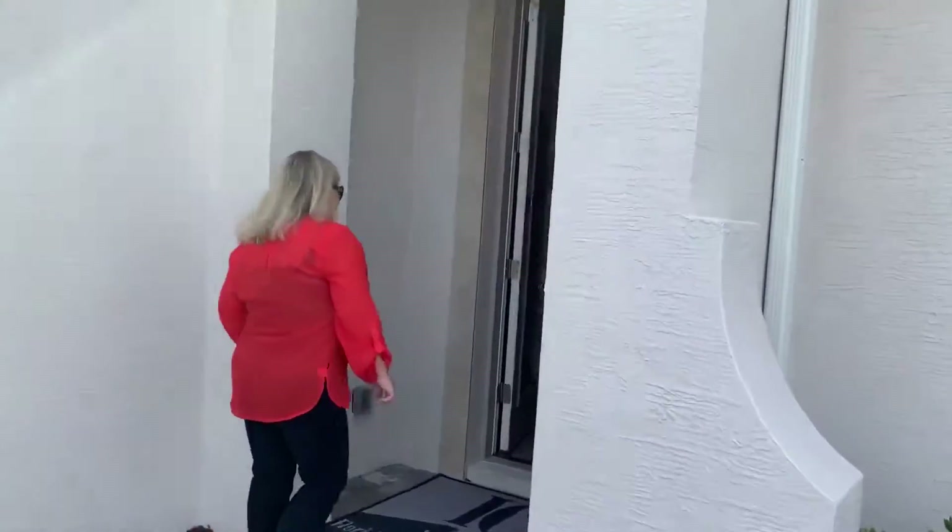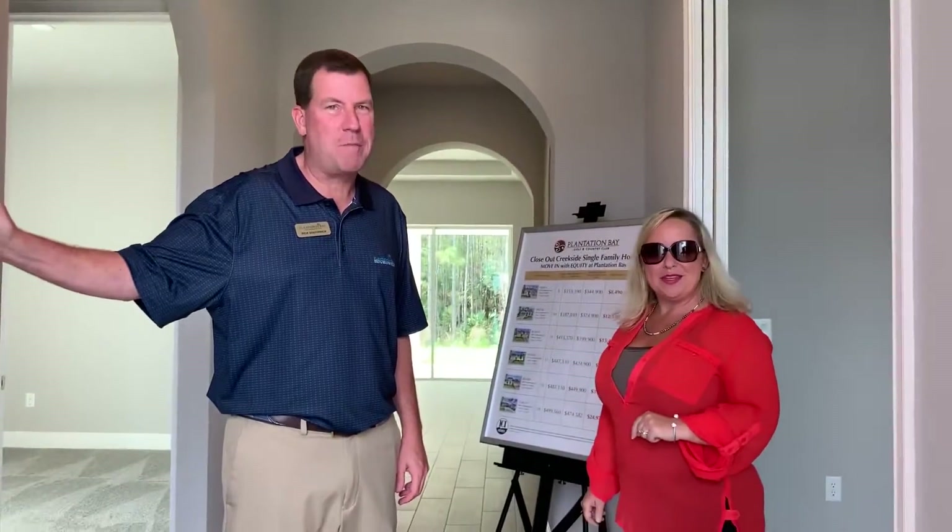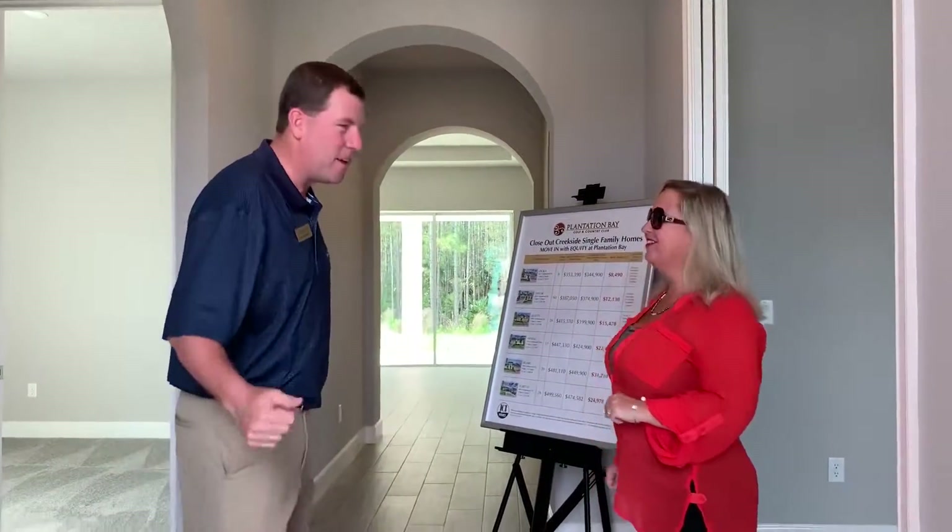Hey Liz! Hi Rick, how are you today? I'm doing great, how are you? I'm well, thanks for having us. Hey everybody, welcome to the Juliet. This is one of my favorite floorplans and we're going to show you why. Come on in.